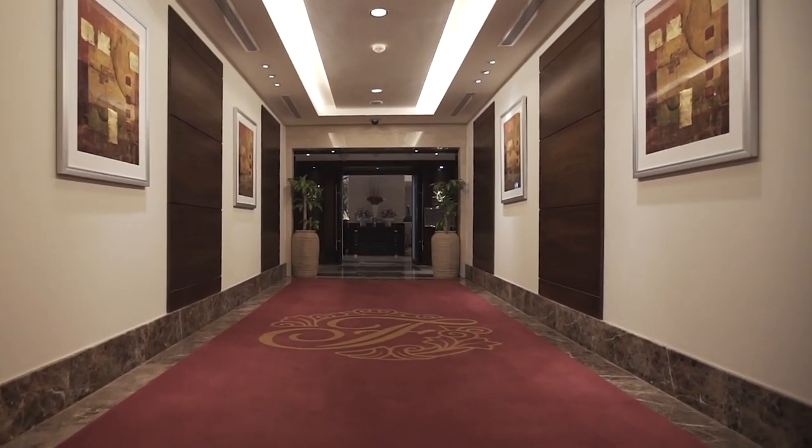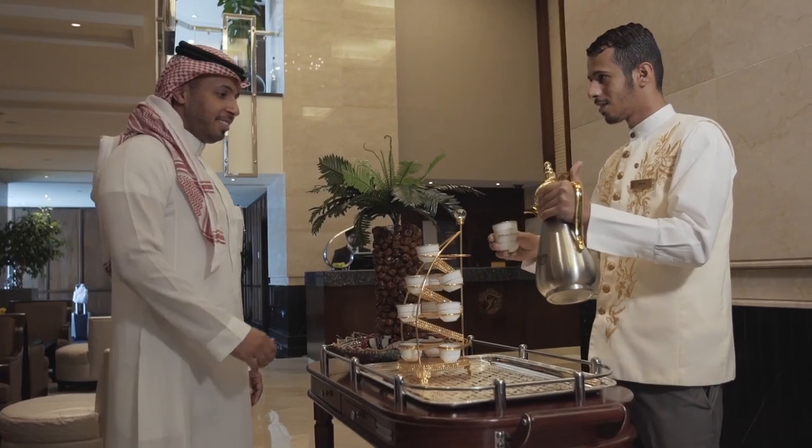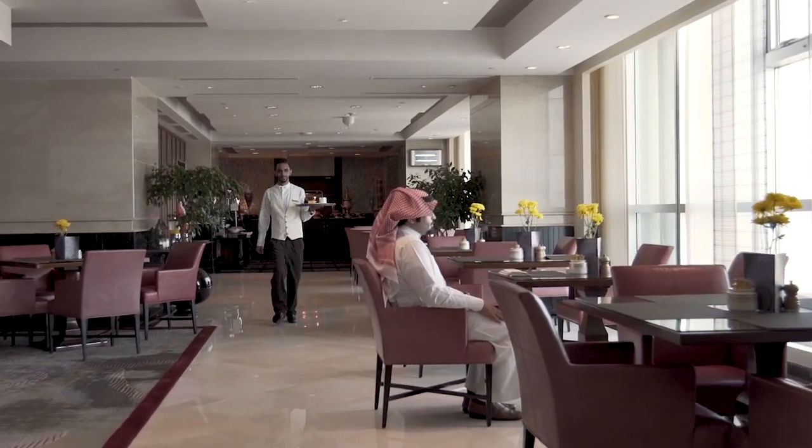The Fairmont Gold Lounge is stylishly designed and staffed with a discreet team of experts to offer a level of service not found anywhere else, catering exclusively to Fairmont Gold guests.